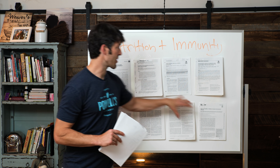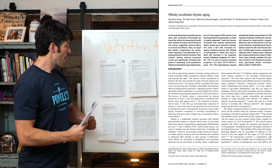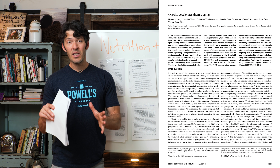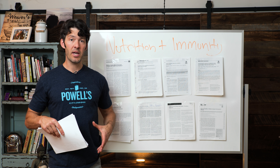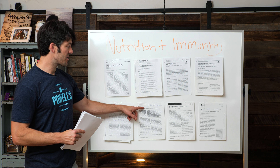Now let's get into obesity and talk about how it compromises your immune system. When you have excessive amounts of body fat, particularly visceral fat — and we're not just picking on visibly overweight people — about 20–25% of normal weight individuals are metabolically obese. Just because you're not visibly overweight doesn't mean you're free from obesity-related inflammation that compromises your body's immune system. This is called metabolic obesity, normal weight.